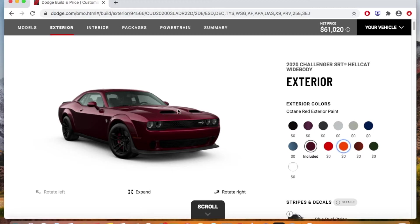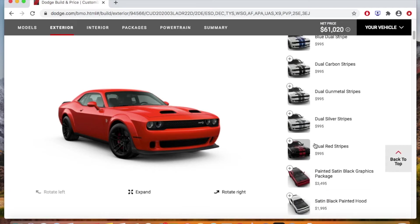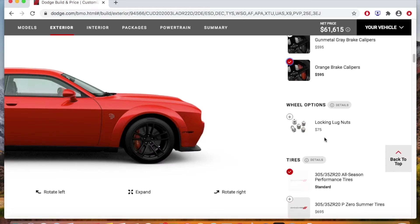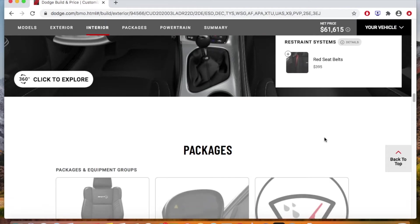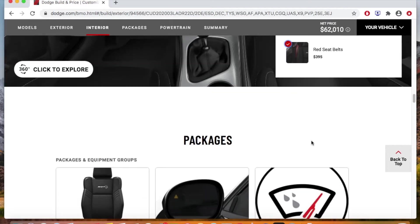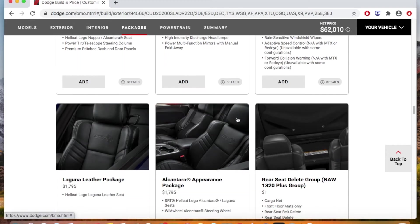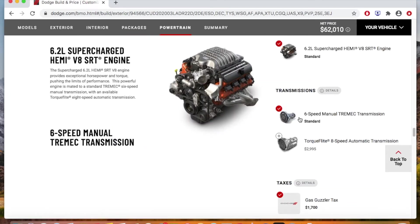I spec'd out what I wanted — very basic stuff. Just the orange color, and I scrolled down and added the orange brake calipers as well, since I thought that would look good with the orange paint. The only other option I got was red seat belts on the interior, about a $300 option. Everything else was stock — I'm fine with cloth seats, no sunroof, no technology package, anything like that.